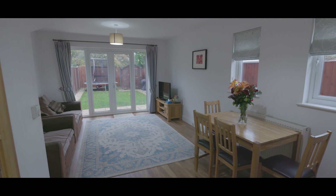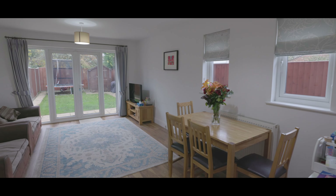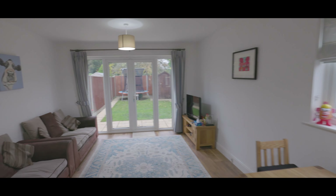The living and dining room features windows to the side aspect, under stair storage, dual patio doors onto the rear garden and with plenty of space for both living and dining furniture.